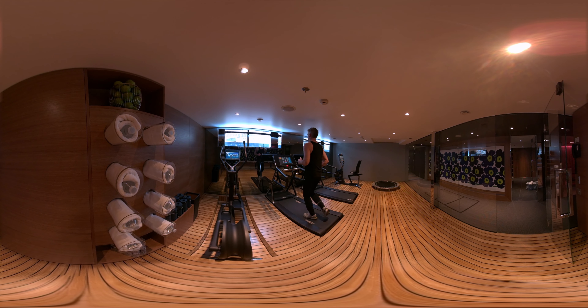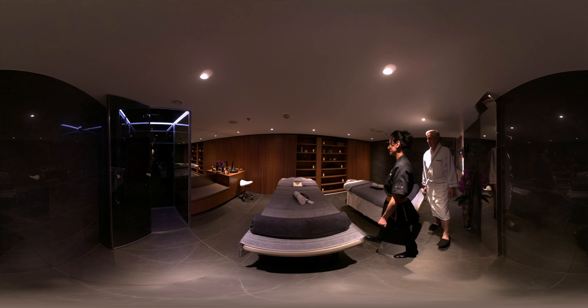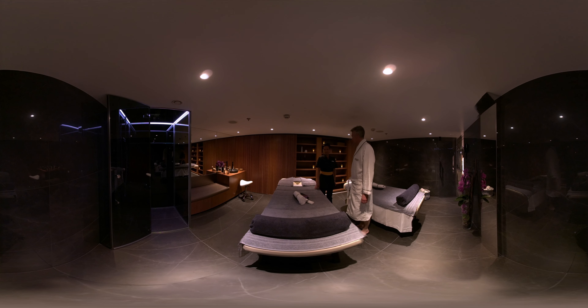This state-of-the-art fitness centre is found on nearly all of our Scenic spaceships. This beautiful sanctuary, found on most ships, is the wellness area — there is no better way to relax on your cruise.